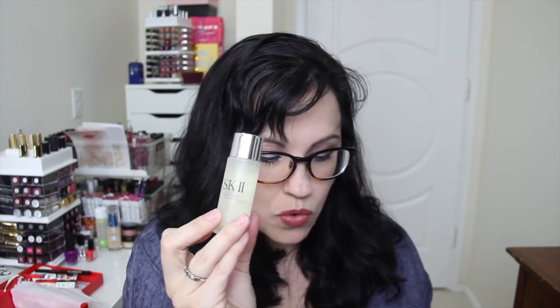Next is another SK-II product — a facial treatment essence, the step between cleansing and moisturizing that makes skin glow. It moisturizes and smooths lines, and it also contains Pitera, butylene glycol, and pentylene glycol. It looks, feels, and smells just like water — it's light, clear, scentless, and crazy hydrating. This sample is one fluid ounce. A 2.5 fluid ounce size is $105, a five ounce is $165, and a seven ounce is $205. That's expensive.